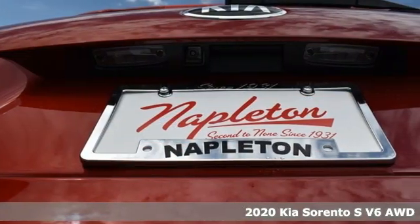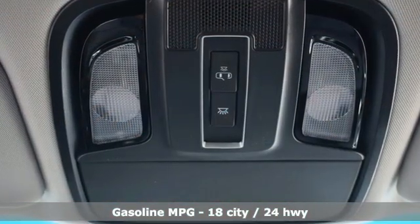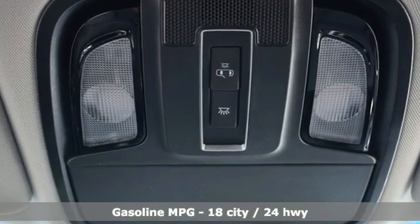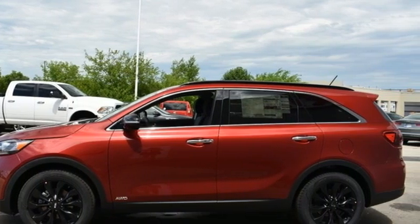It comes with all the amenities you need: V6 engine, dual zone climate control, smart device navigation, rear parking sensors, front heated bucket seats, doors and push button start proximity key.